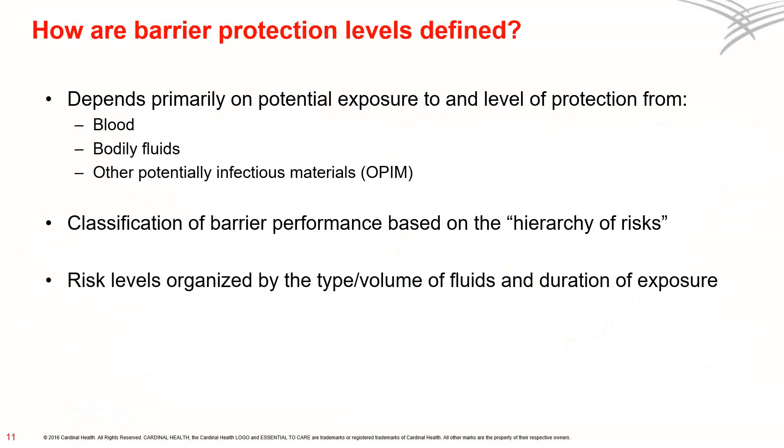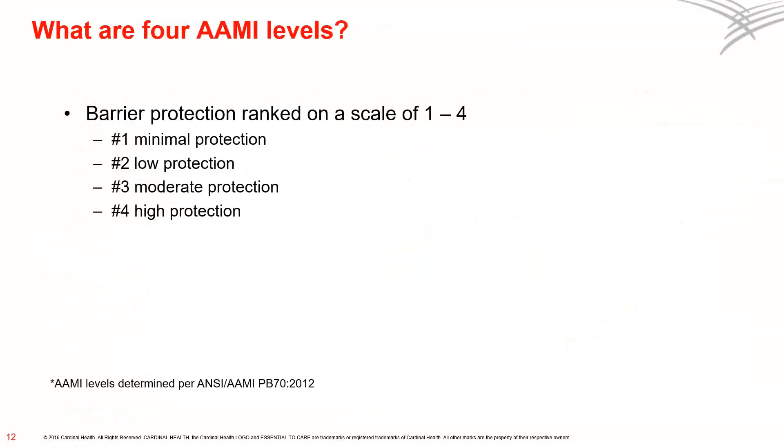How are the barrier protection levels defined? First of all, they're based on potential exposure to blood, body fluids, and other potentially infectious materials. The classification of barrier protection levels runs from 1 to 4 and is based on what we call the hierarchy of risks, determined by the type and volume of fluids and the duration of exposure. For example, you may use a level 4 gown for an open colectomy due to the length of the procedure and the fluid exposure. On the other hand, a laparoscopic procedure may only require a level 3 gown due to the small incision and limited fluid exposure. In labor and delivery, during a cesarean section procedure, a level 4 barrier would be appropriate due to the anticipated amount of fluid exposure. However, during a postpartum tubal ligation procedure, a level 3 barrier would be appropriate because of the reduced fluid exposure anticipated.